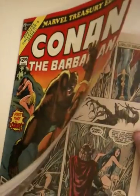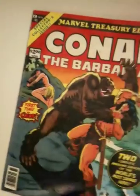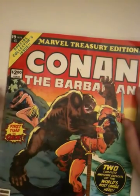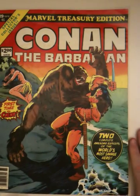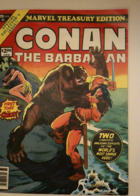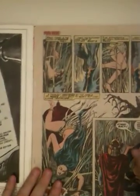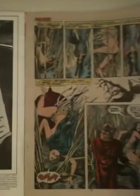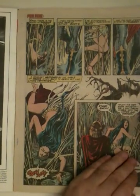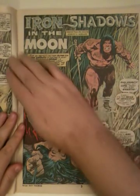This is a Marvel Treasury Edition — a massive comic. I don't know if you can see how big that is, but it's huge. I love this size. I wish they had done more of them. With that size, there's just a ton of page here — it's almost like you could take it apart and put it up on your wall as art.